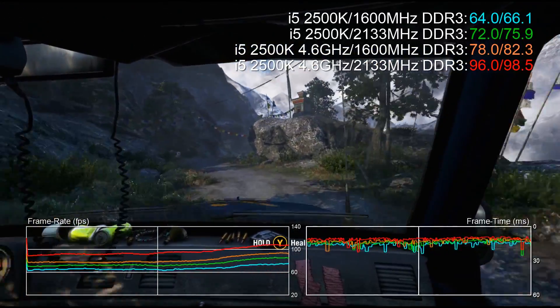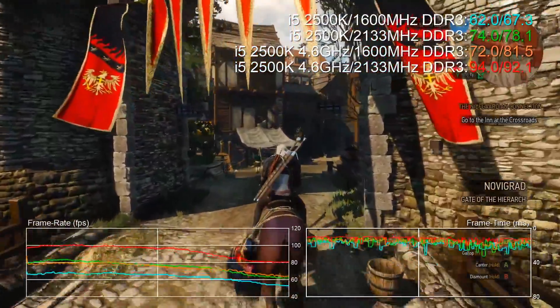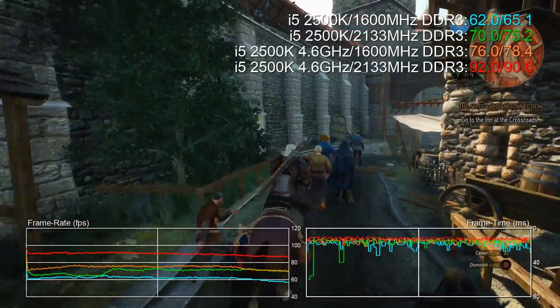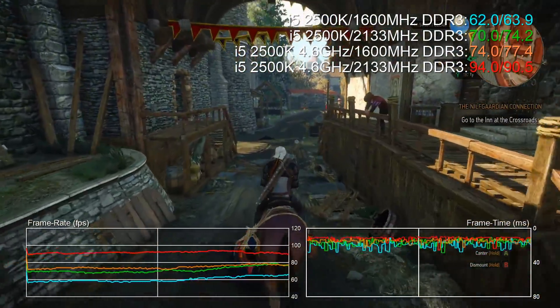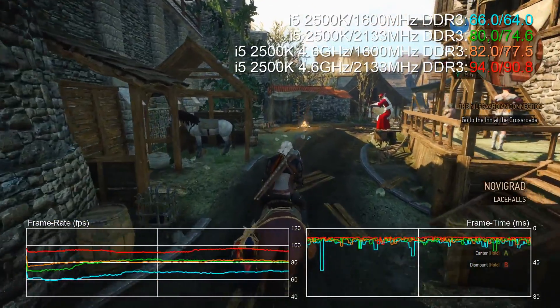Overclocking on its own adds 27% in Far Cry 4. Both together, that's a whopping 50% of extra performance. Next up, The Witcher 3. In this CPU-heavy stress test in Novigrad City, once again we see a huge improvement to performance just with faster memory — 15% to our average frame rate. Overclocking gives us 20% additional performance, and put those together and we hit 42% in total.